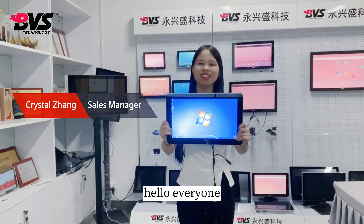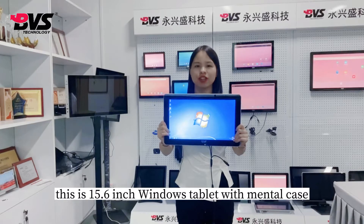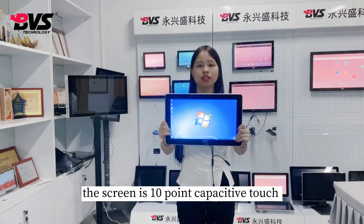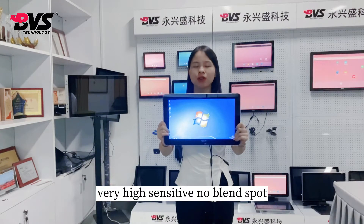Hello everyone. This is a 15.6-inch Windows tablet with a metal case. The screen is 10-point capacitive touch, very high-sensitive, with no blind spot.